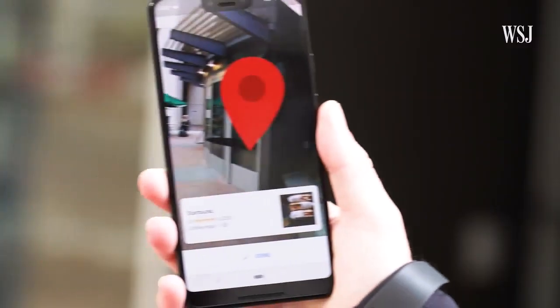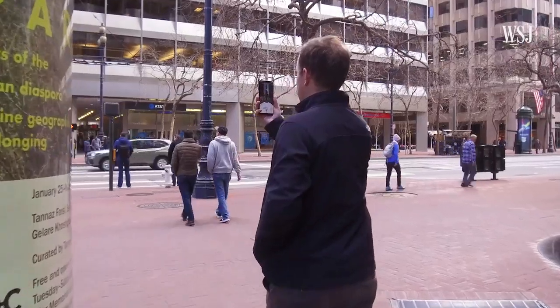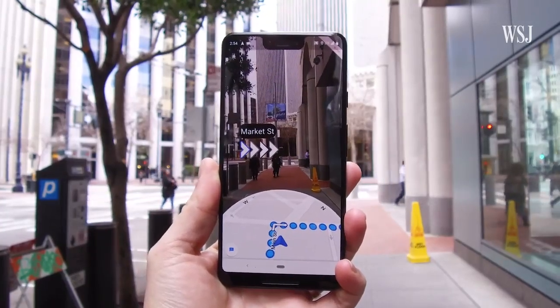It's working on a feature that can superimpose your navigation on top of a live view of the real world. Forget the map — you just see the street and there's a big bunch of arrows saying go that way. Google lent us a phone with a new version of Maps on it so we can test out the feature, so let's go for a walk.